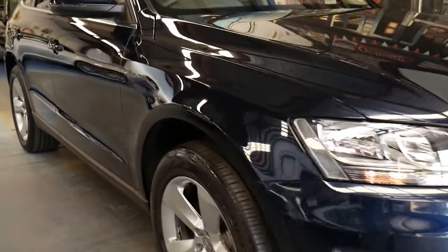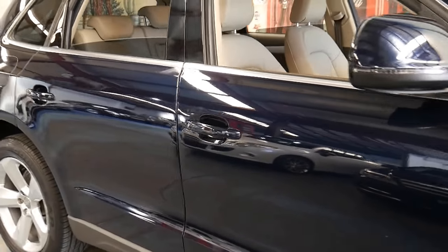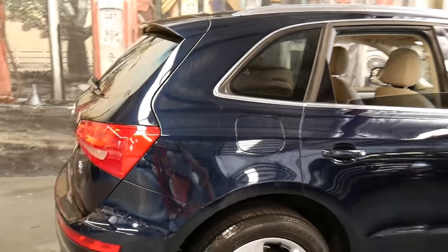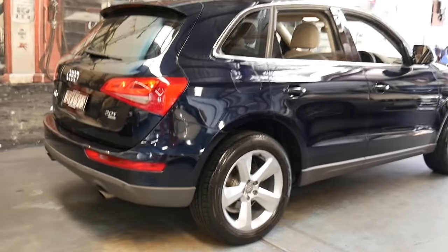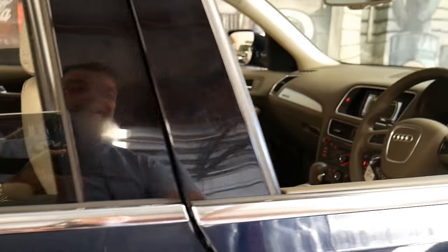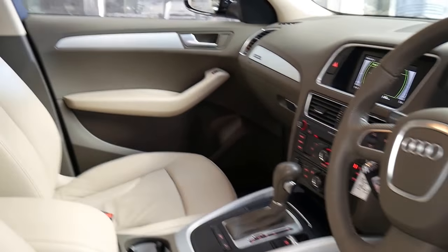Welcome to the Old Timer Centre. My name is Philip Tarrant and I'm going to be talking to you about this Audi Q5. It's got the 2.0-litre turbo engine and being a Q5 it is a Quattro. This car is absolutely beautiful — it comes in dark navy blue with cream leather interior and it's done just 45,000 kilometres since brand new.